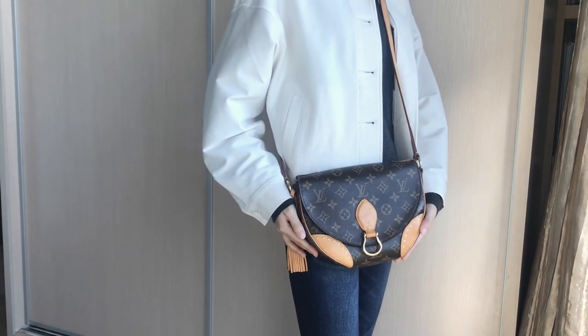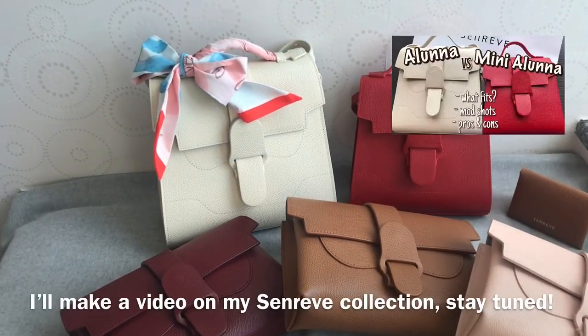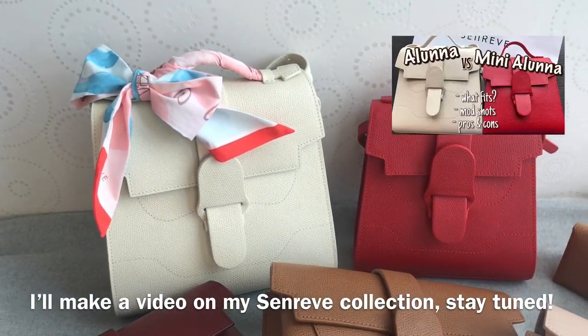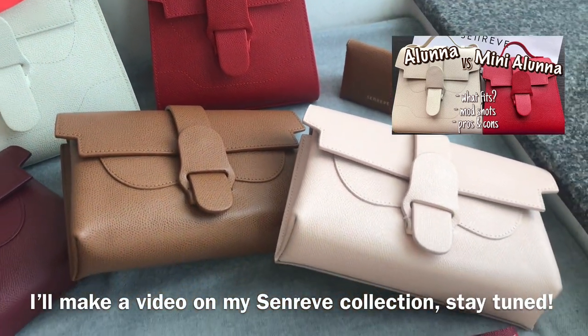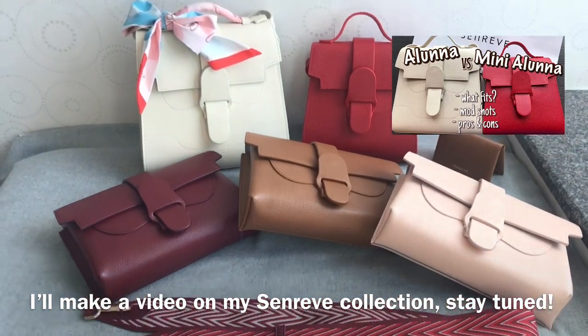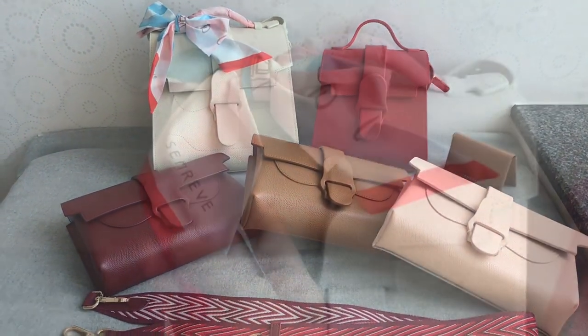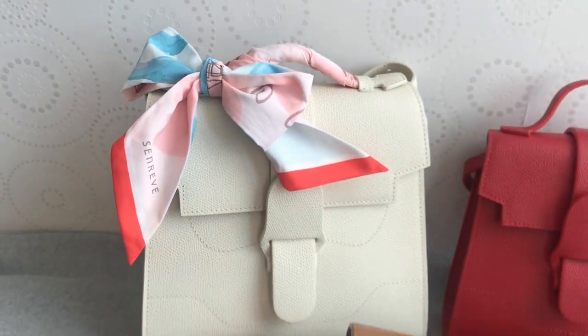If you've watched my other videos, you'd know that Celine is one of my favorite brands and I have around 4 to 5 bags from them. I'll make another video to talk about my Celine collection in detail, so I won't be showing those bags in this video. Make sure you're subscribed and stay tuned.